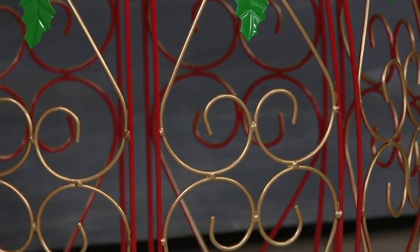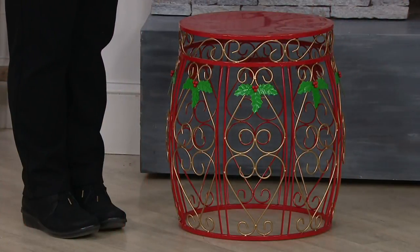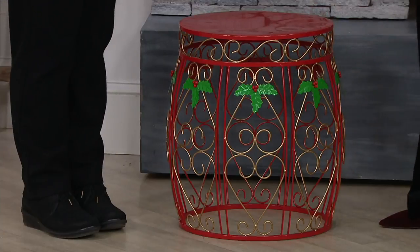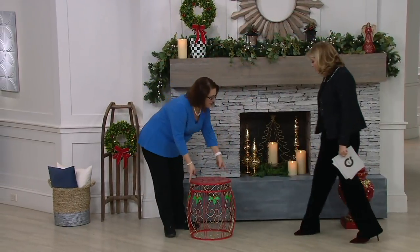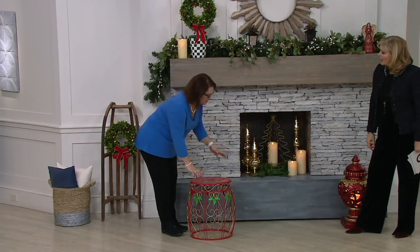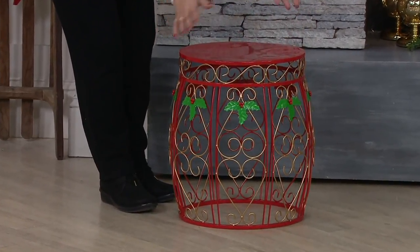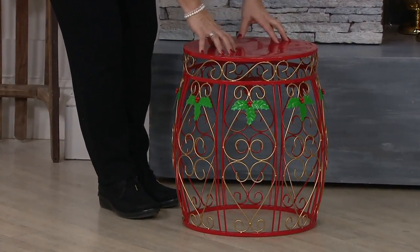And I'm not even done because we reduced the shipping and handling by $2.50 on this. The only downside is there's no reorder. Isn't it fantastic? This is a 15-inch top right here. This is 19 inches high, so perfect for that side table. So as long as your stand reaches across to the 15 inches, you could certainly use it as a Christmas tree stand.